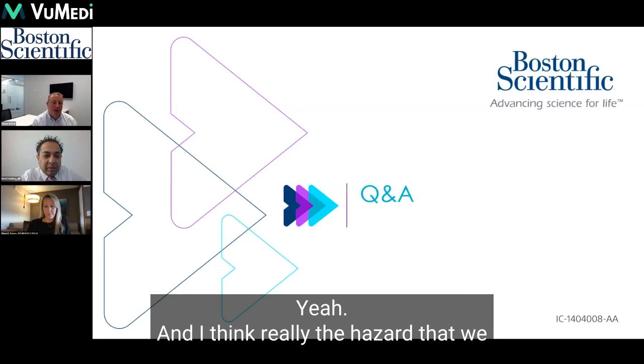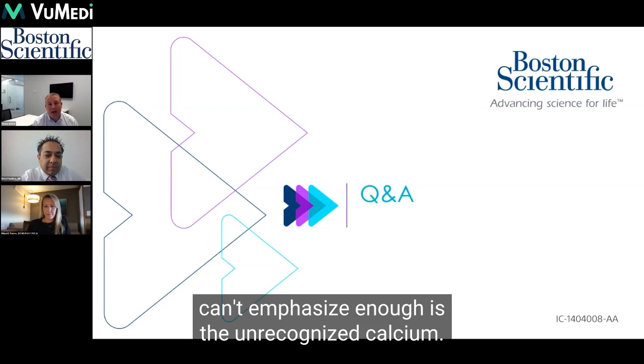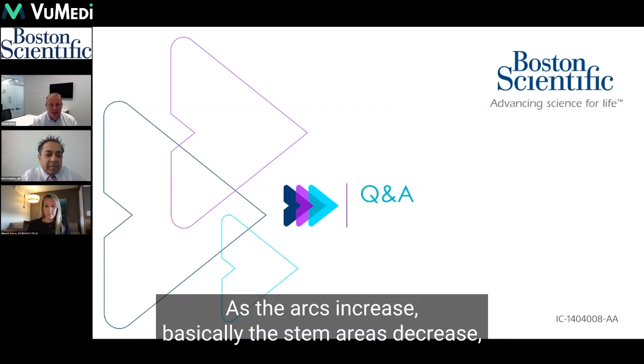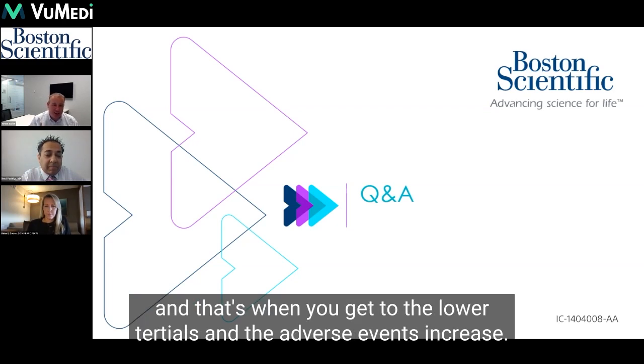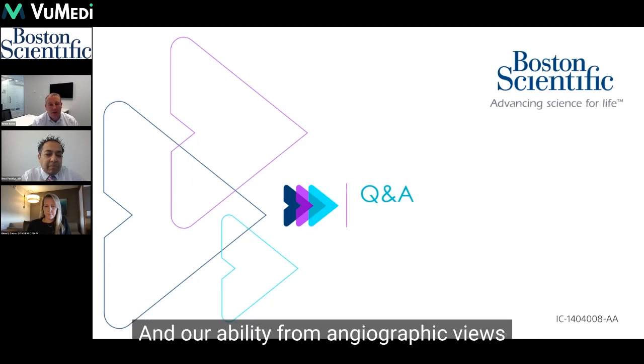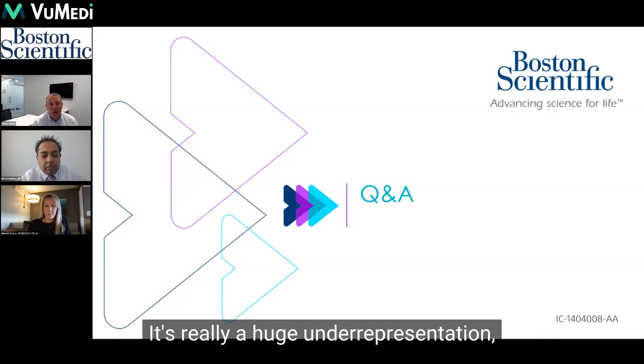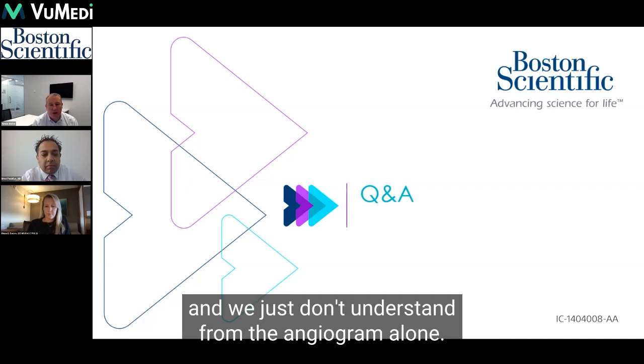Really the hazard that we can't emphasize enough is the unrecognized calcium. We see that in the Excel and Noble trials — when we did the core lab for Noble, as the calcium arcs increase, the stent areas basically decrease, and that's when you get to the lower tertiles and adverse events increase. Our ability from angiographic views to recognize which calcium is going to be problematic or needs treatment is a huge underrepresentation, and we just don't understand from the angiogram alone.